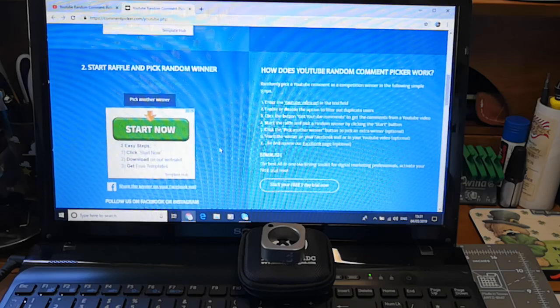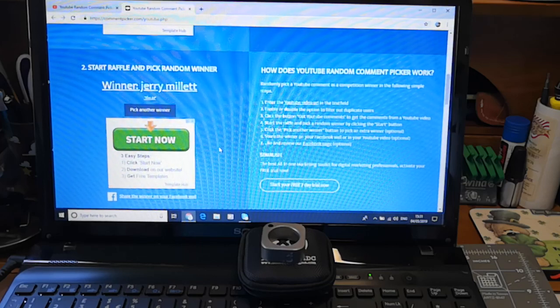It is Jerry Millet! Well done, Jerry, and I see the 'I'm in' — thank you very much.